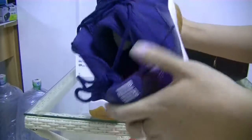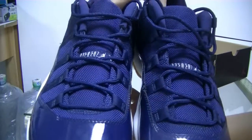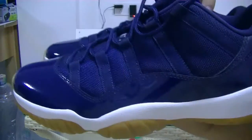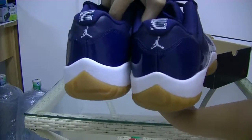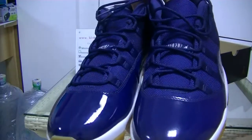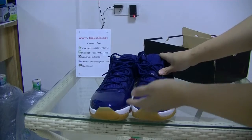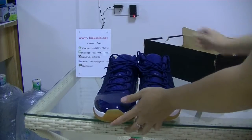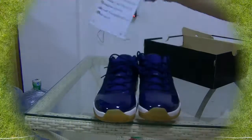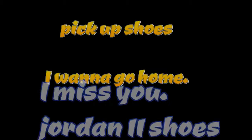Ok. More detailed look again. If you want more detailed pictures, welcome to my website, kidsaw.net. Ok, see you next time, bye.